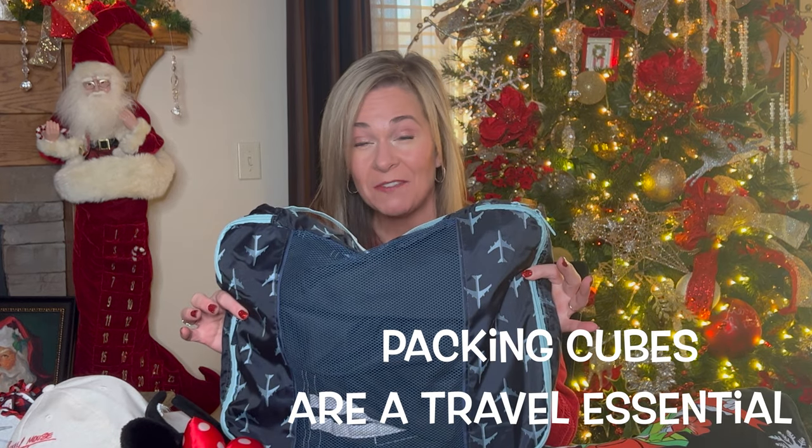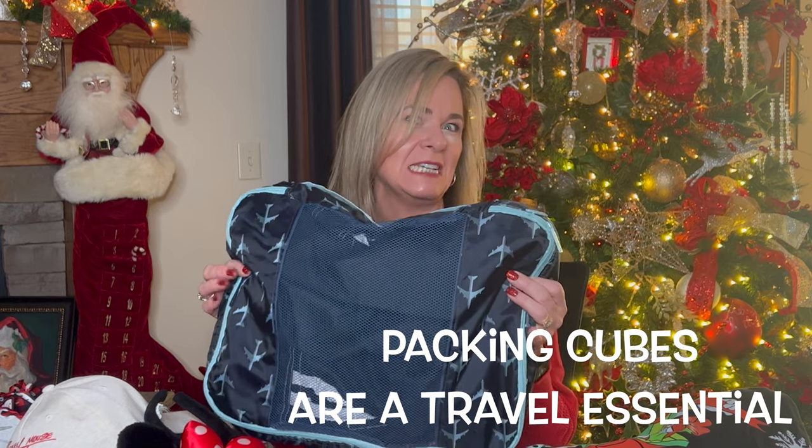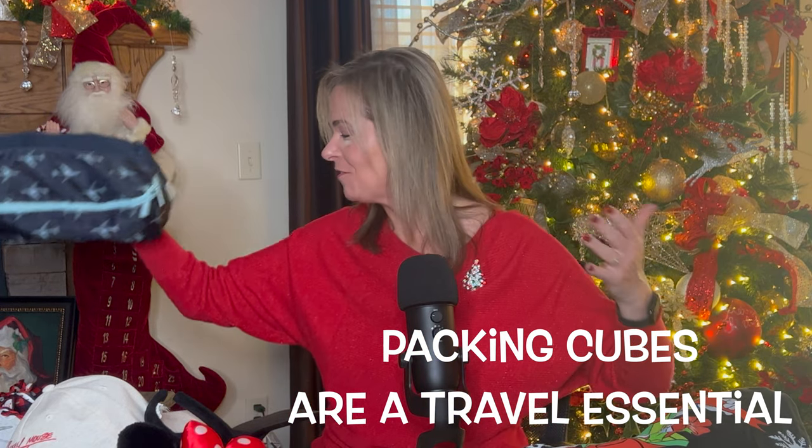If you haven't used a packing cube, it's a great way to get organized — especially if you're a messy packer like me. These make me look neat. I do have a video about how to pack if you're a messy packer, especially for carry-on only. For this trip we are checking a bag, mainly because my husband and son want to get up early and hit Star Wars land hard, so we want to be as efficient as possible in the morning.